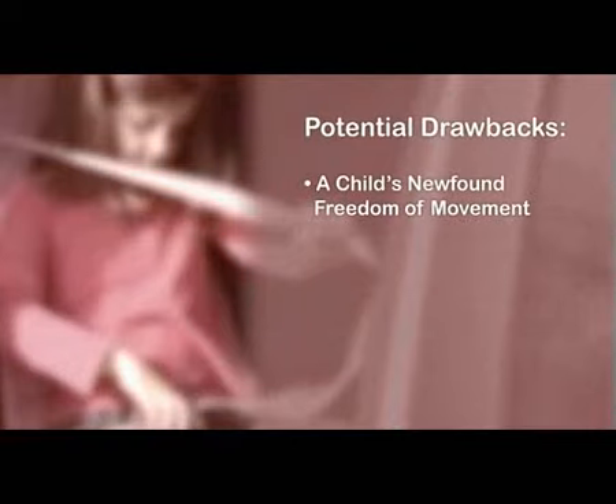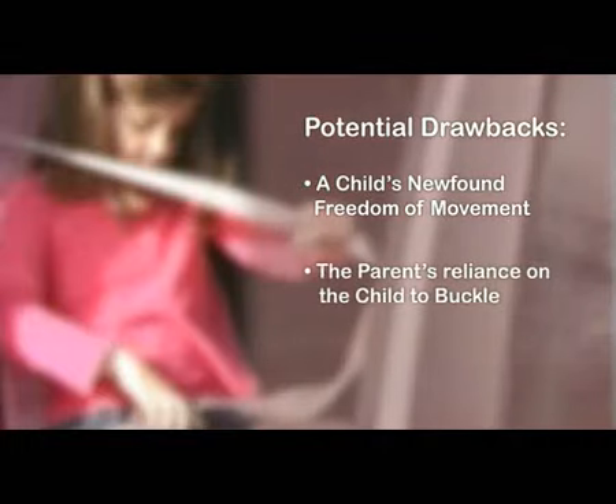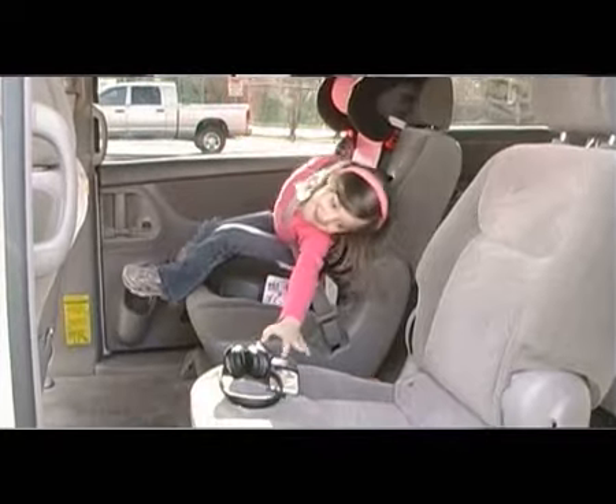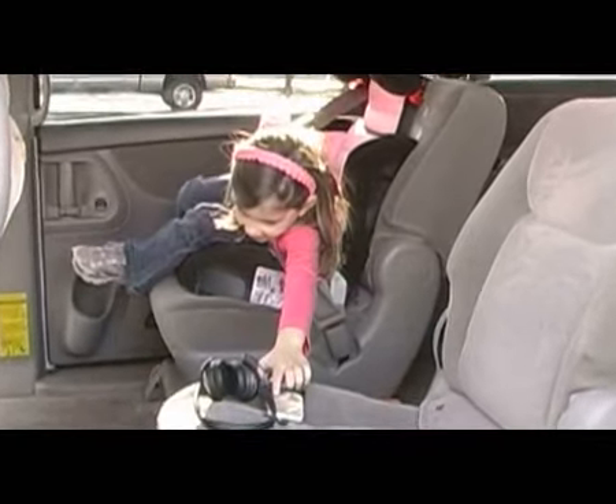Unfortunately, the potential drawbacks of these seats are directly linked to their advantages — a child's newfound freedom of movement and the parent's reliance on the child to buckle themselves in properly. If a child reaches over to tease their sibling or pick up something they've dropped, they are out of position and their safety is compromised.